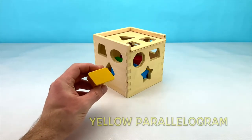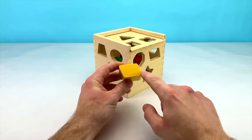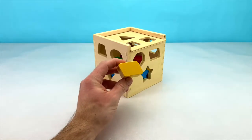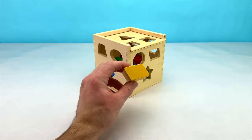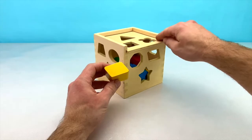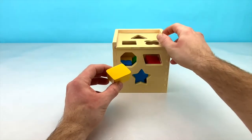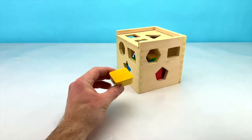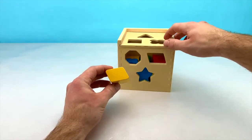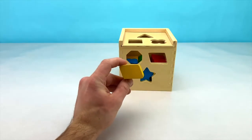Our next shape is a yellow parallelogram. A parallelogram has 2 shorter sides and 2 longer sides. Can you find a spot where our parallelogram goes in our box? Is it on the left side? No. Is it on the top? Nope. On the right side? Nope. It's right here in the middle. Let's put our parallelogram in our box now.